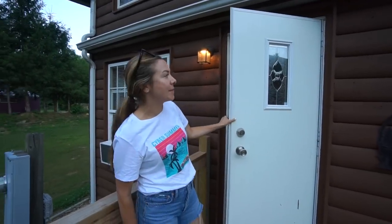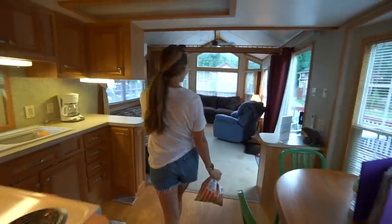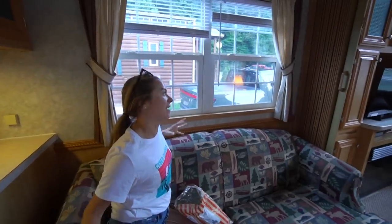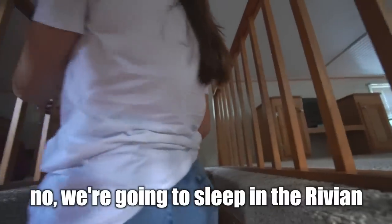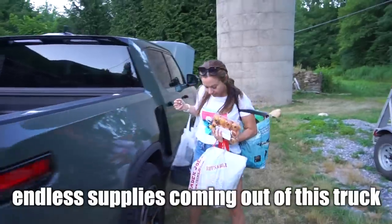Welcome to our little tiny house cabin. The boys are upstairs — there's a queen-size bed up there. We have our master suite, bathroom, kitchen, living room, and even a little deck. Behind the cabin is the J1772 charger so we can charge the truck while we sleep. I plan on sleeping in the truck myself, while the family with our two-year-old stays inside with the coffee maker, shower, and toilet. Endless supplies keep coming out of this truck.